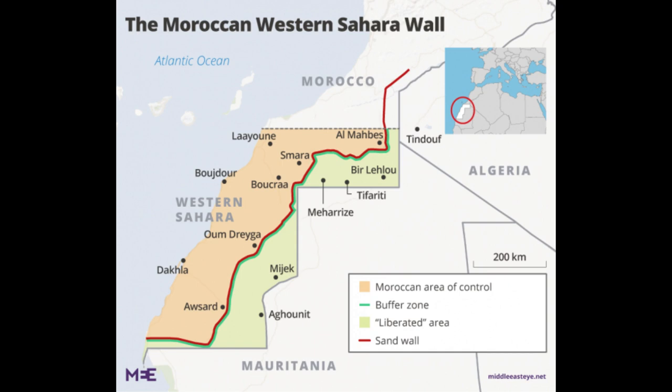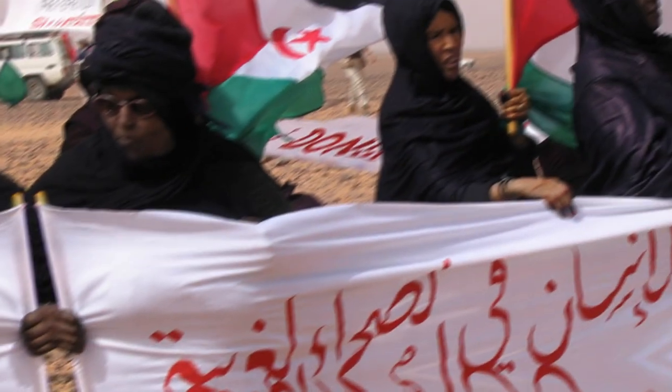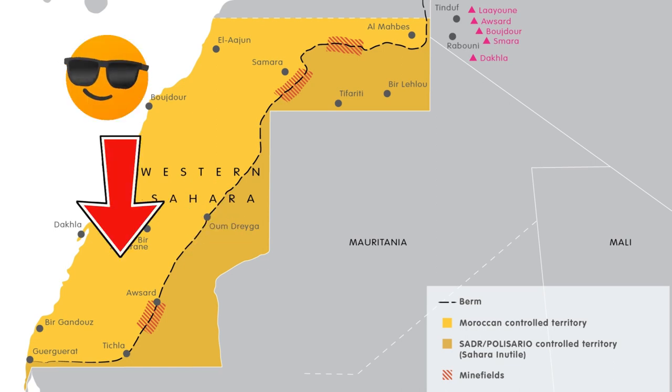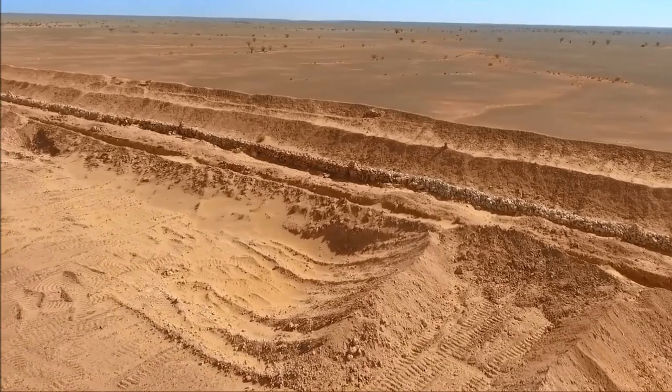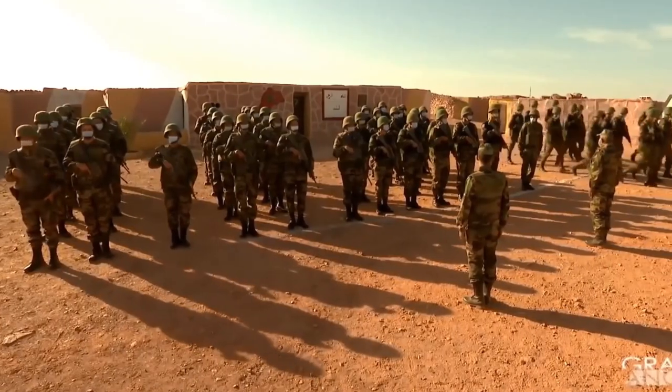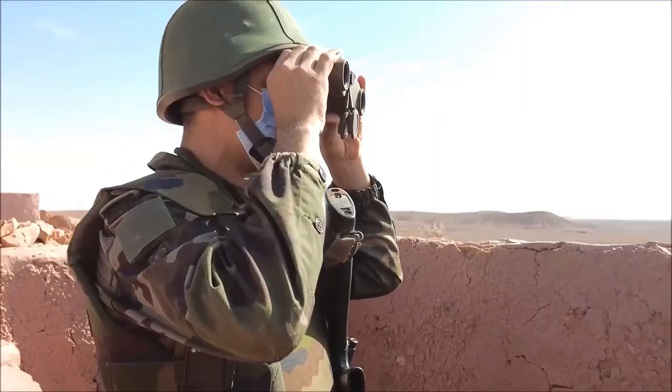The purpose of this wall is to keep the local people who want Western Sahara to be a free and independent country on one side of the wall, and allow Morocco to control this 80% of the land. The wall's height varies, but it's rarely higher than 3 meters.